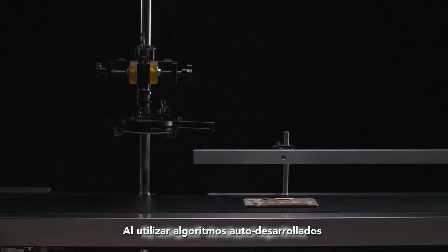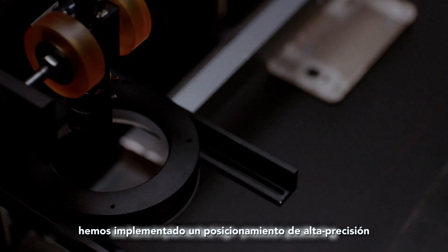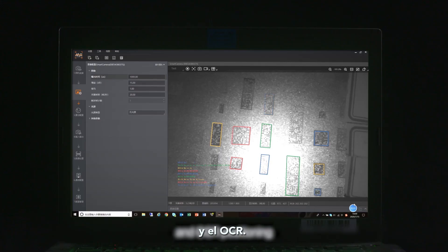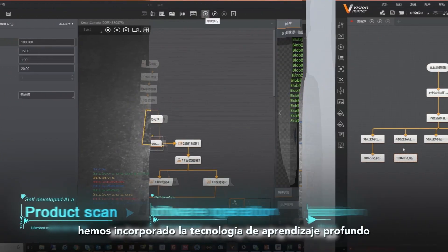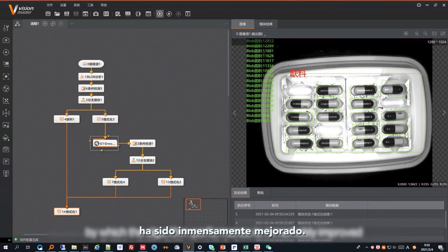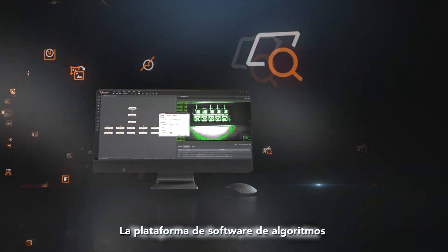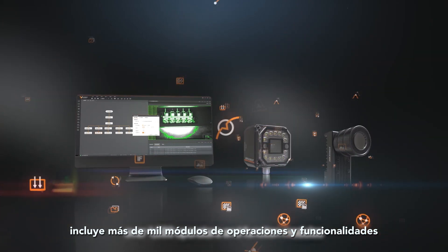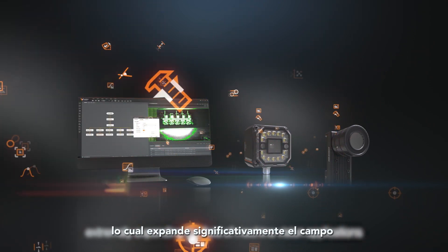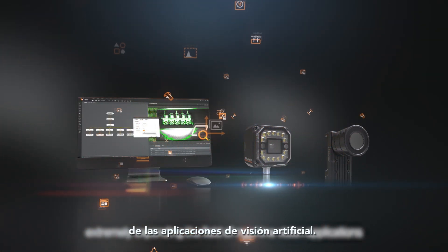By using self-developed algorithms, we have implemented high-precision positioning such as 1/16th pixel positioning and OCR positioning. We have also introduced deep learning technology by which algorithm performance is remarkably improved. The algorithm software platform includes over 1,000 operators and function modules and is deeply integrated with deep learning technology, extremely expanding the field of machine vision applications.